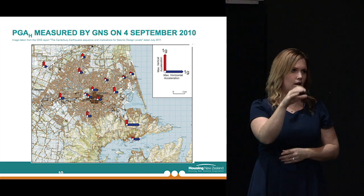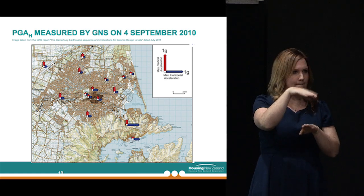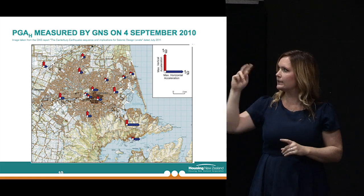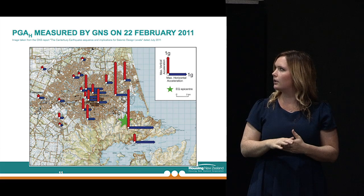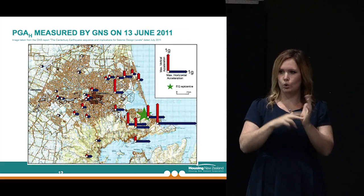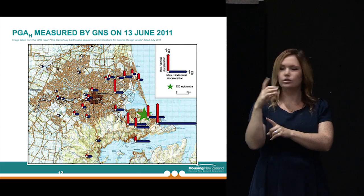These next couple of slides give you an indication of the relative magnitude of the acceleration generated by these seismic events. This is the September one — the vertical arrow shows you the vertical acceleration component, and the blue one is the horizontal component. Comparing the September event with the February one, you can see there's a heck of a lot more power in the loadings imposed on buildings — significantly more in the February event than September. And through to the June aftershock, the eastern parts of the city got quite a bit more seismic loading.